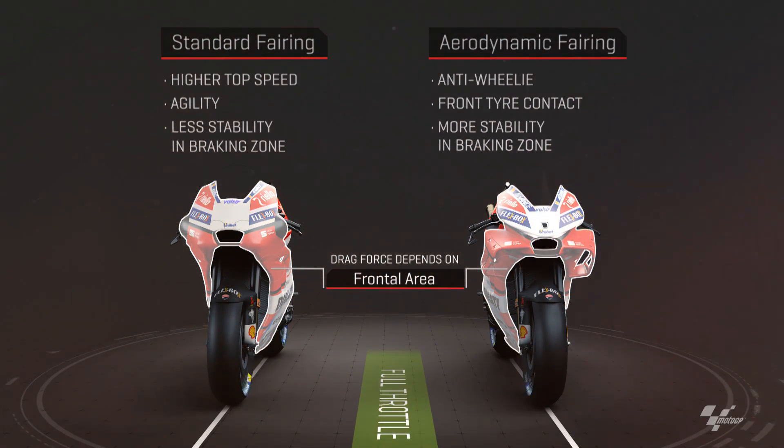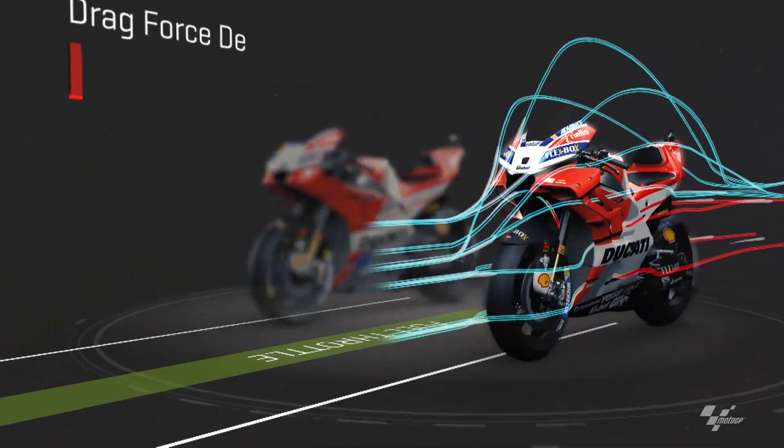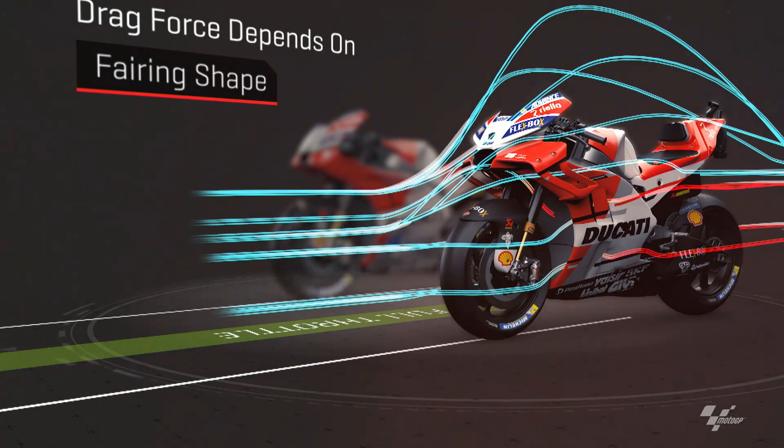The aerodynamic fairing on the other hand provides more downforce, reducing the wheelie and increasing the front tyre contact whilst improving stability when braking.